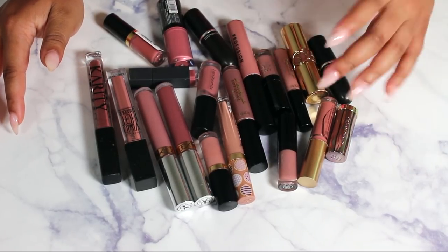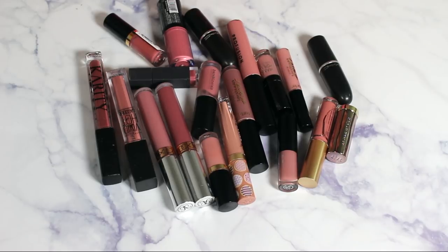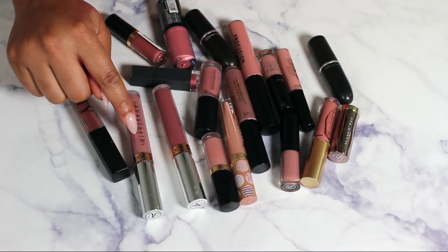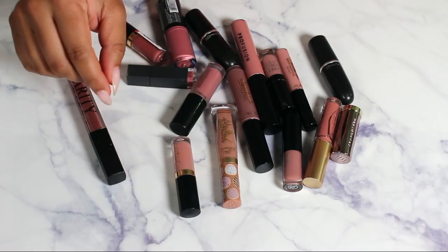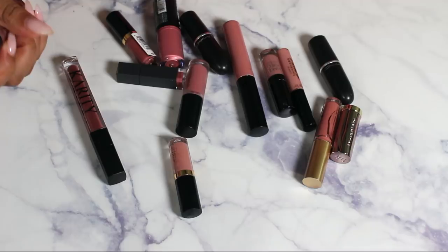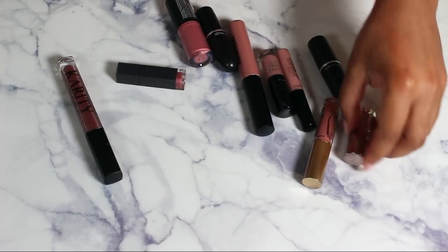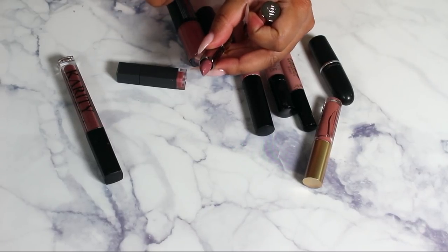On to the pinky nudes. Keeping this YSL lipstick, and the Maybelline Vivid Hot Lacquer in Charmer — one of my favorite lip colors ever. Keeping both Anastasia Beverly Hills ones in Trouble and Poet. Keeping this Makeup Forever and this Too Faced. This Tarte I can get rid of, along with another Tarte and a Bare Minerals. Urban Decay in Backtalk — I'll let that go, probably won't use it.